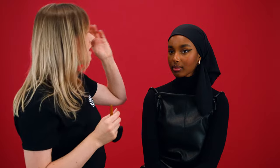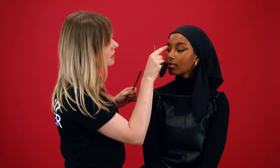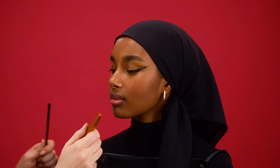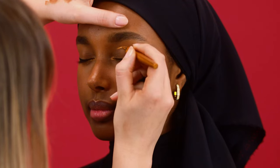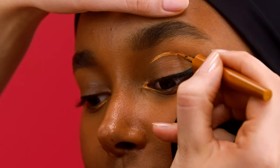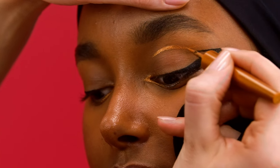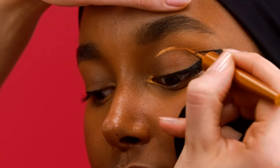And then for the last line, I'll do it a little bit above the crease with the gold as well. Once I have the placement, she can look down — I don't mind it — and then you can elongate it as much as you want and thicken it.